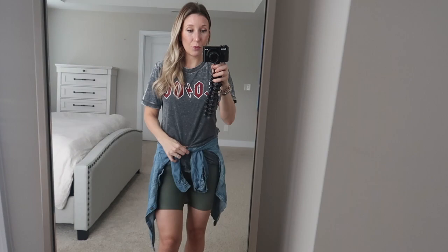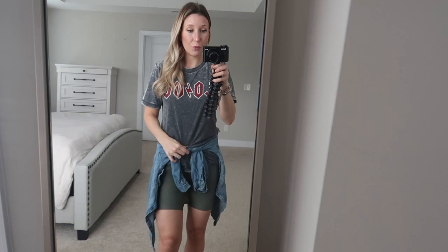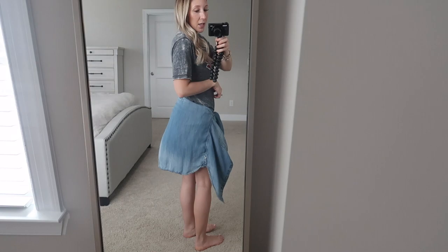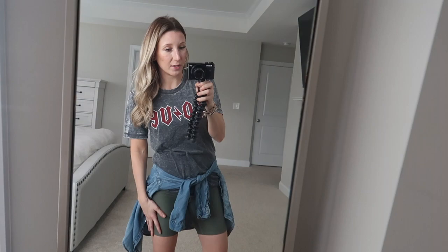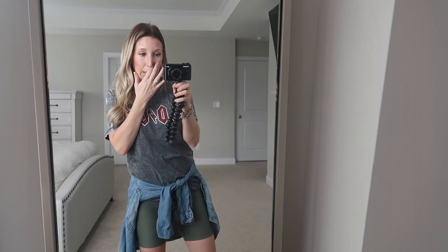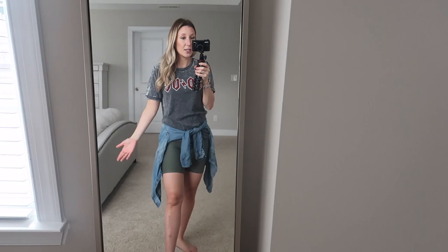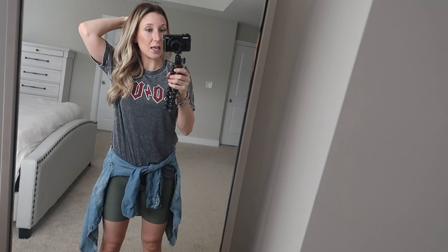The only thing I changed in this outfit is I threw on a chambray denim long sleeve from American Eagle. I also just snagged one from H&M. It covers your behind if you're insecure, especially with a more spandex-type short. I would wear these with Birkenstocks, plain sandals, tennis shoes, or running shoes — put a hat on and this is my go-to everyday look.